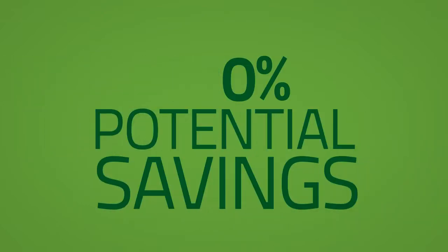One: Pay only for actual claims. Fully insured plans are 100% fixed costs, usually pre-billed monthly. No matter how many or how few claims are submitted, employers still pay the full amount.